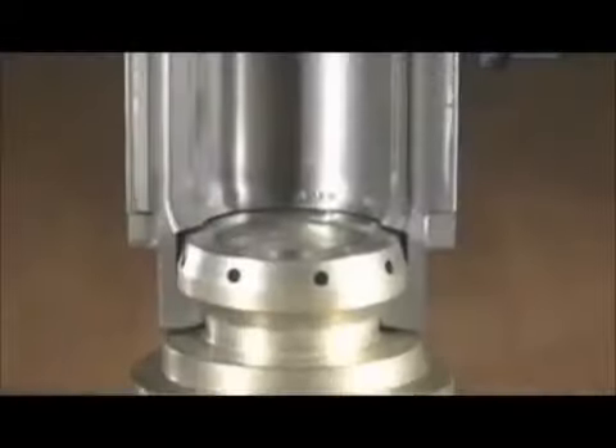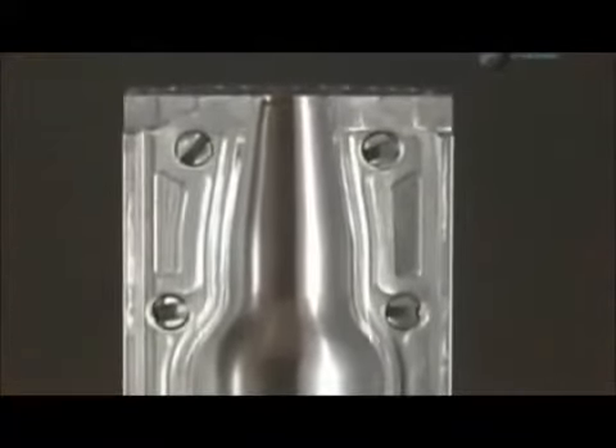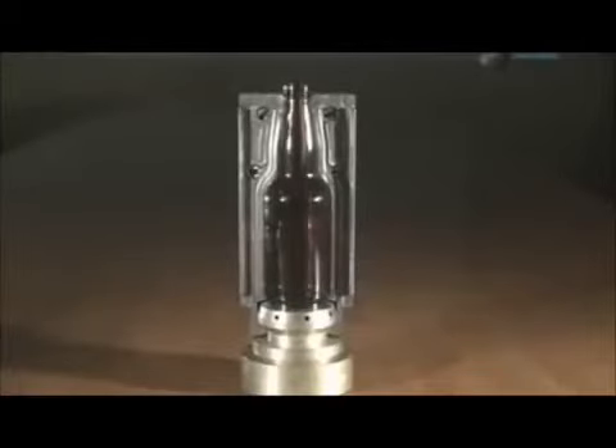Each parison then moves into a blow mould, the cavity of which is the shape of the final bottle. The equipment blows compressed air into the parison, stretching the glass outward towards the wall of the mould cavity. This process creates the final bottle shape and hollows out the inside.